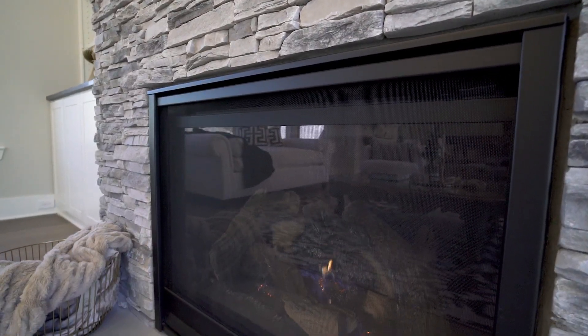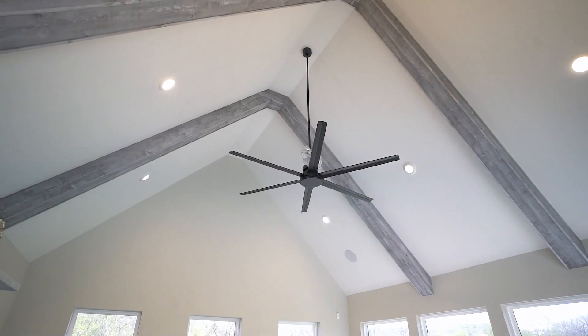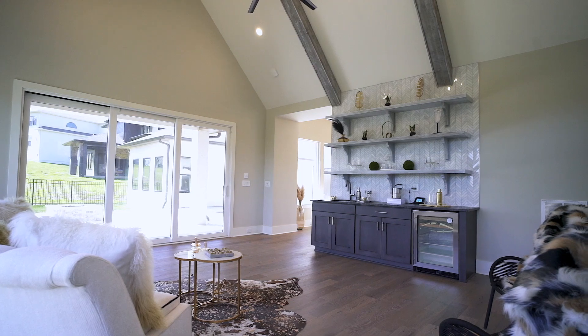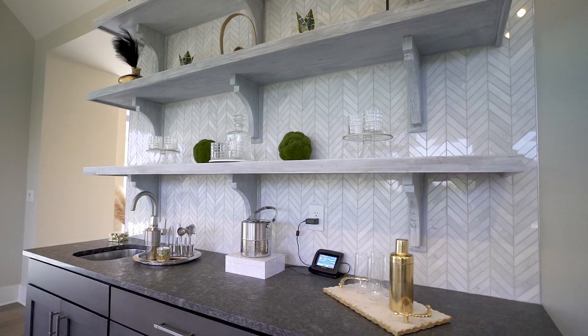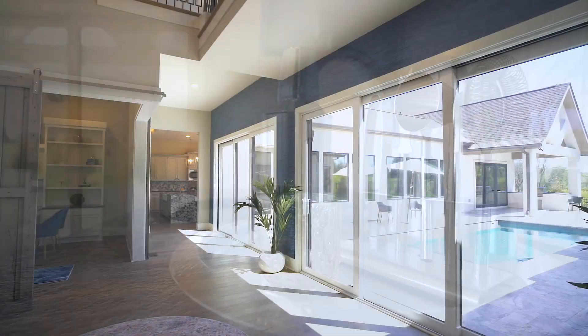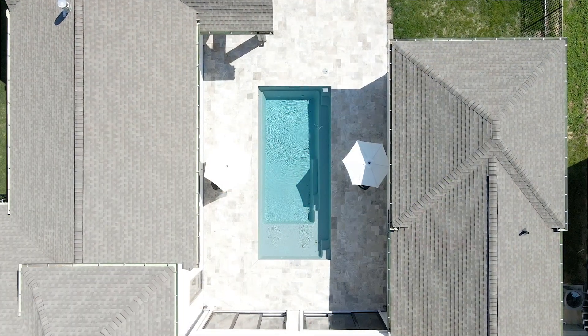We are very excited to show you this space. It is right off the living room, connected directly to the pool, and it's a great living and entertainment space. One of my favorite features is the wet bar here for all your beverages — it is a true entertainer's space. You have access to the pool from not only the foyer but also the living room and the wet bar.